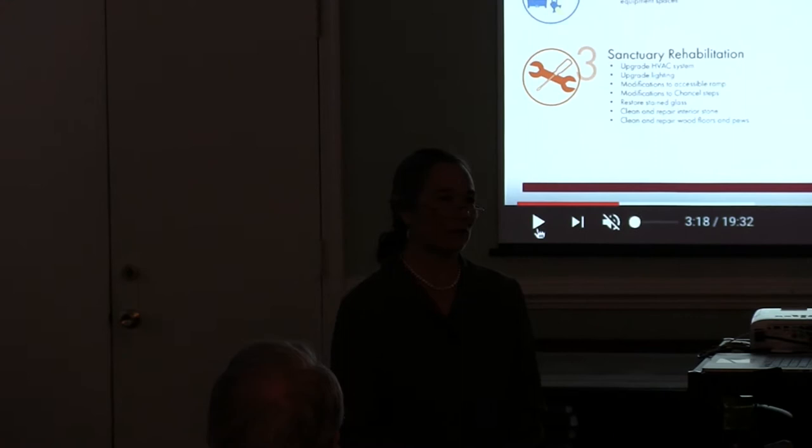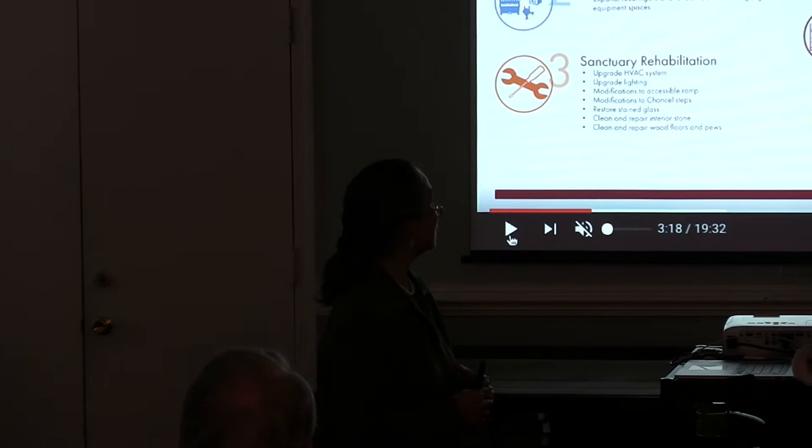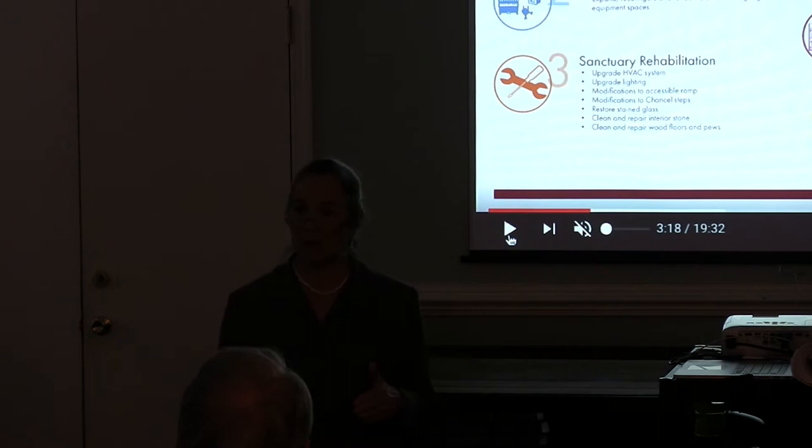It's wonderful to be back with you all this morning and to share the development. As Ray said, we've transitioned from an idea into real packages. We've identified six packages and put them in an order that we think needs to happen as the work gets moved forward.